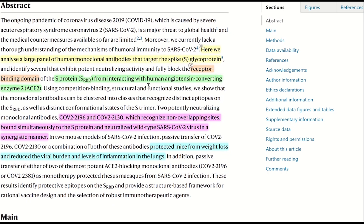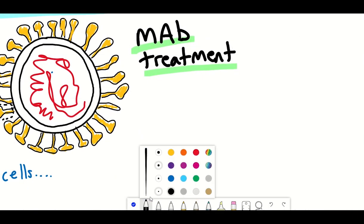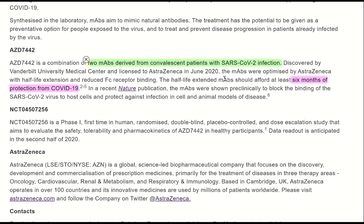AstraZeneca took two of these monoclonal antibodies from the six and progressed them into clinical evaluation as a combination approach. Fast forward two months, and here we are with the two chosen monoclonal antibodies that AstraZeneca further developed to improve the half-life. According to their press release, these half-life extended monoclonal antibodies should afford at least six months of protection from COVID-19.